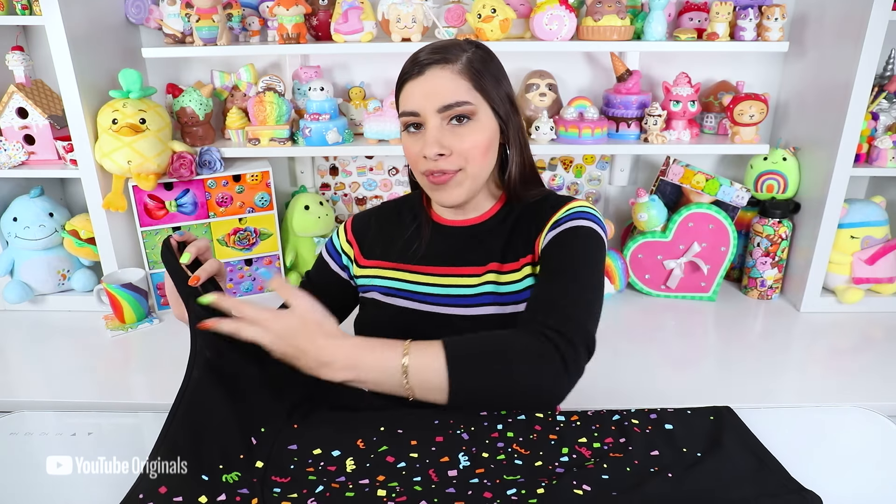Hi. Here we have it — the final confetti New Year's dress. Woo! I just love it. Completely customized and unique. Nobody else will have the same New Year's dress, I can guarantee it.